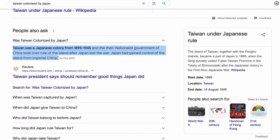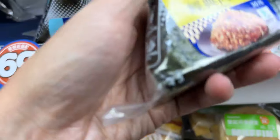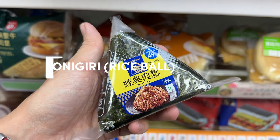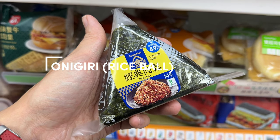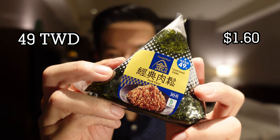Trivia time: did you know that Taiwan was colonised by Japan from 1895 to 1945? This is why you will see a lot of Japanese influences in Taiwanese cuisine. If you're looking for a snack on the go, my usual purchase would be these cute onigiri.